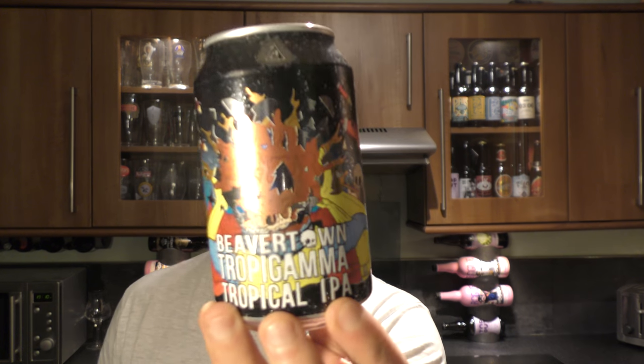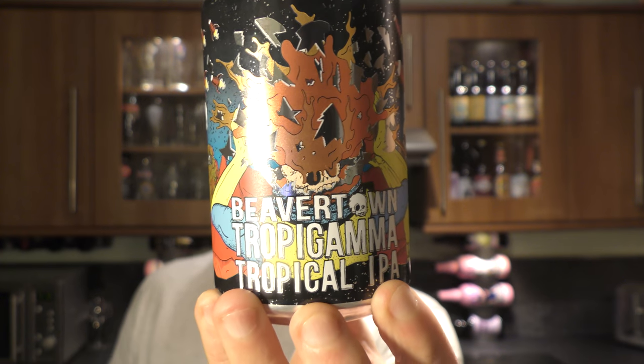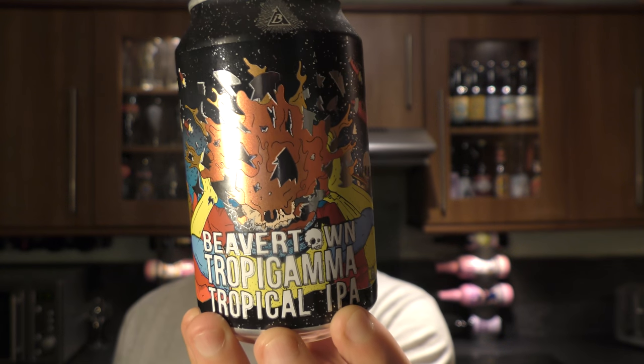It's beer o'clock on Real Old Craft Beer. Today we've got a beer from Beaver Town — it's a can of the Tropicamma Tropical IPA coming in at 7% ABV.